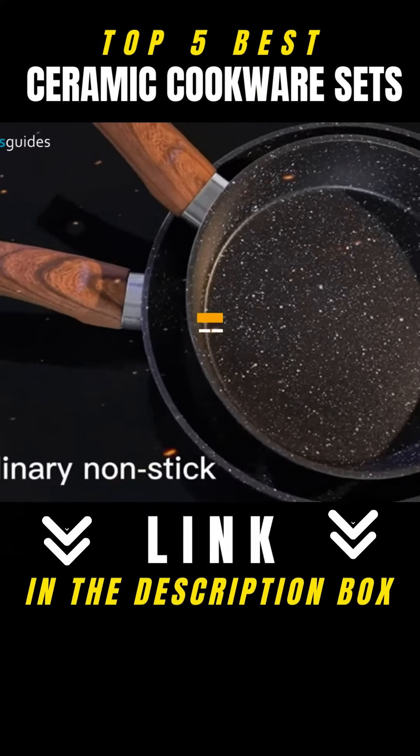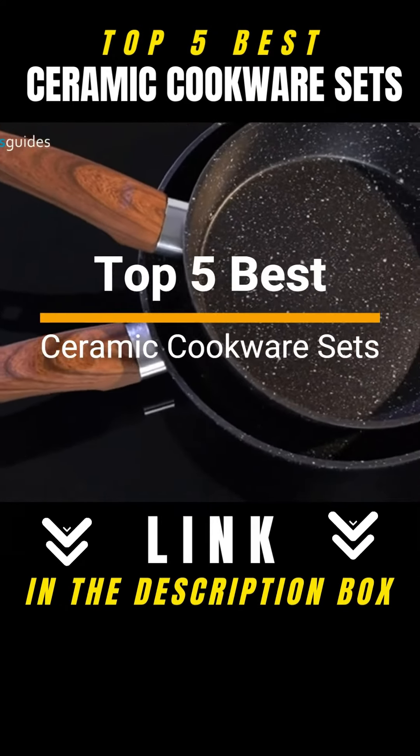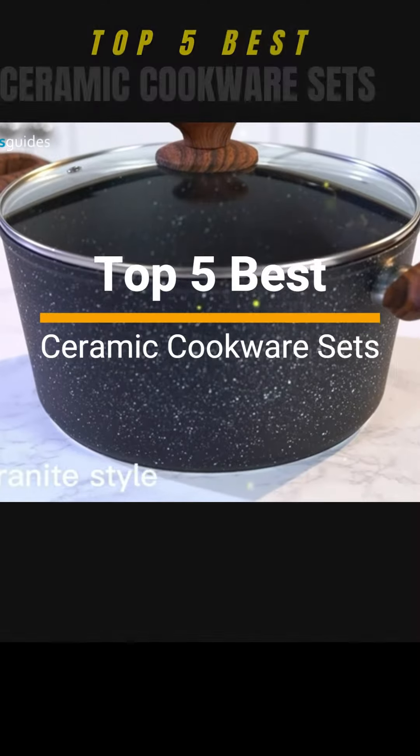Through our research and testing, we've put a list of the top 5 best ceramic cookware sets available in the market which are really worth investing in.